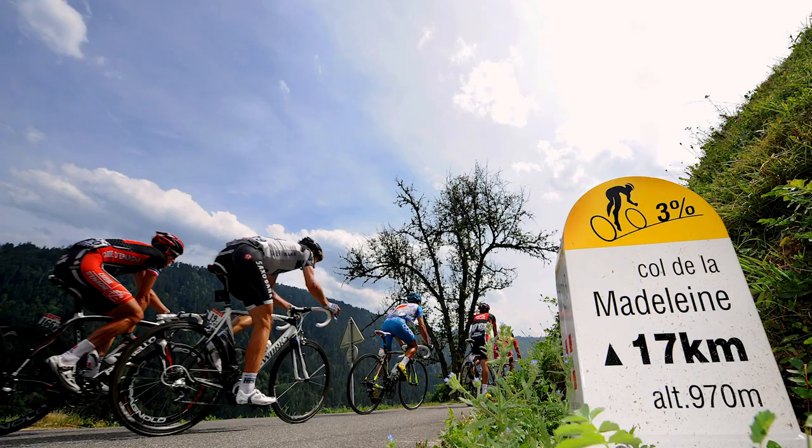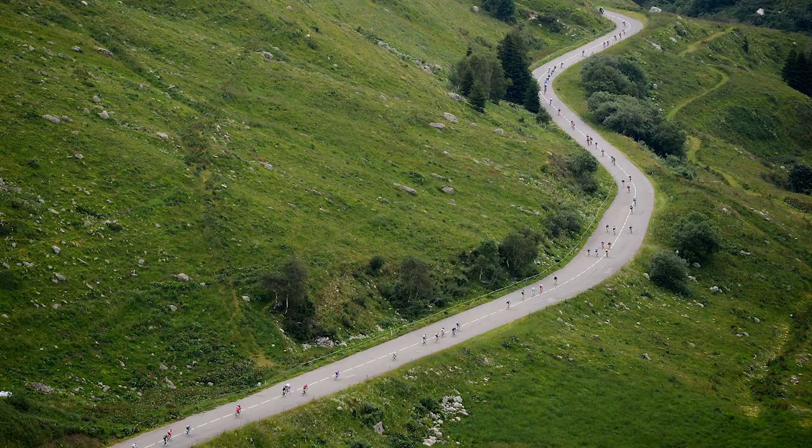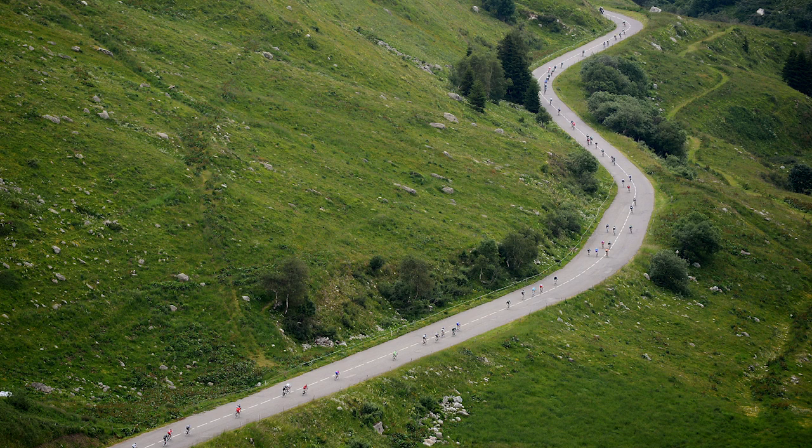And finally, we have the Côte de la Madeleine, which is a mountain defined basically by its length — the sheer distance that the riders have to go to reach the summit. Now, if you start in Aigueblanche, which they do this year, it is then 28.8 kilometers to get to the top, with an average gradient of 5.4%, and the summit at just under 2,000 meters above sea level.